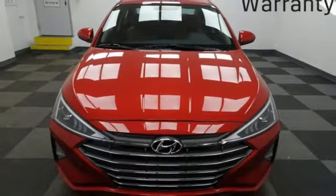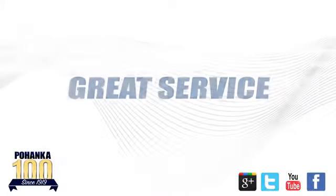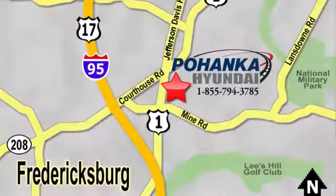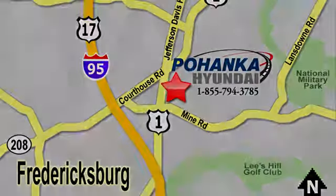See it for yourself when you take it for a test drive. Great service, great selection, and low prices — that's why Pohenka Hyundai of Fredericksburg is a great place to buy a car. Visit today, located on Route 1 in Fredericksburg, Virginia.